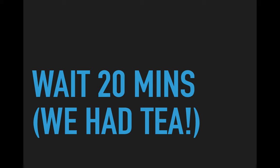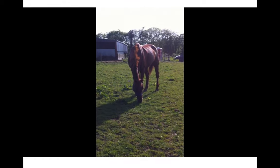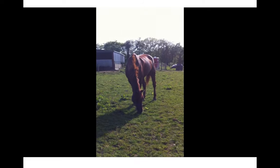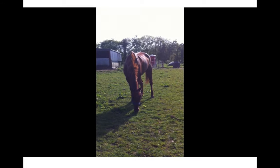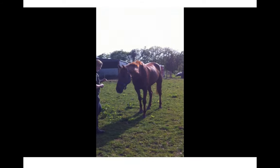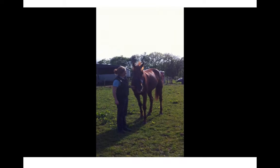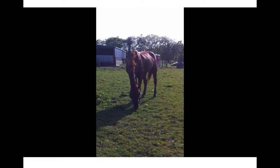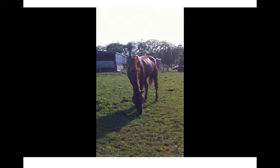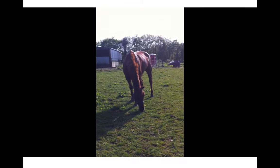When we returned 20 minutes later, we found the horse back grazing — much more like his normal self: friendly, interested in what was going on. You can see he's much more relaxed and interested in his surroundings. When we look at his face, the pain face is gone and he's nice and relaxed. That was the outcome for this particular animal.